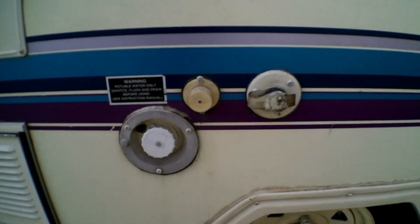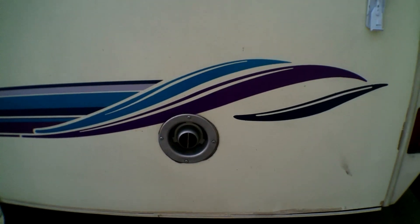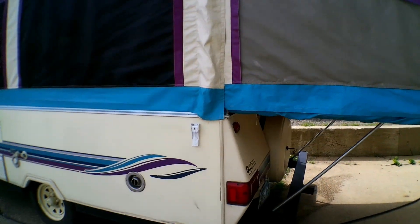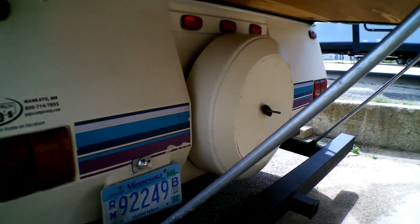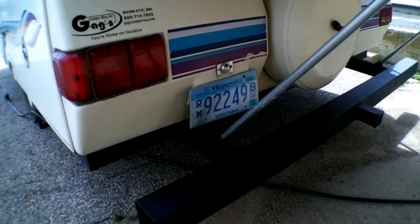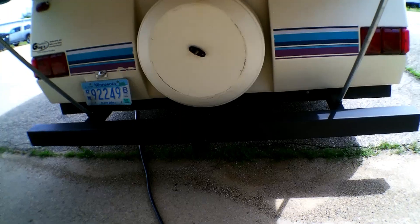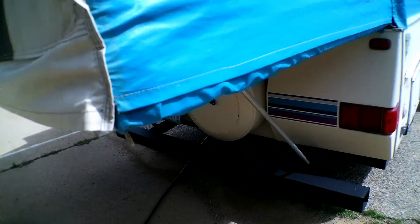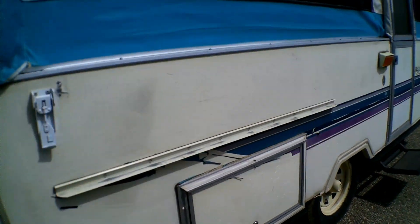We have our portable water there. Got our furnace. This does have an AC on the roof as well. Back here we have our spare tire — full size. We have a hitch, and a couple of plug-ins there.